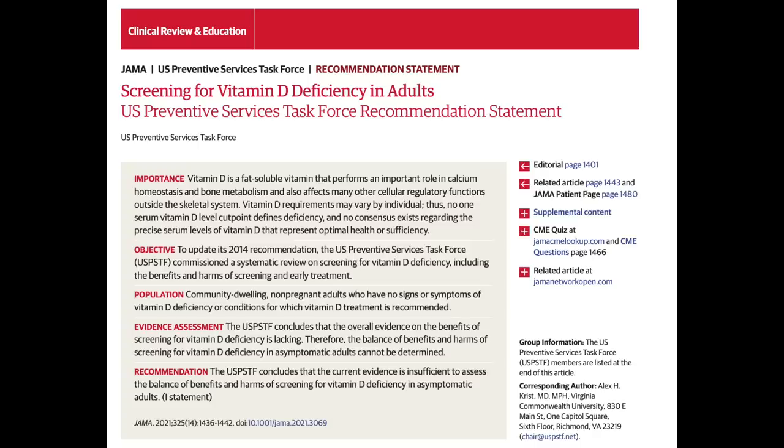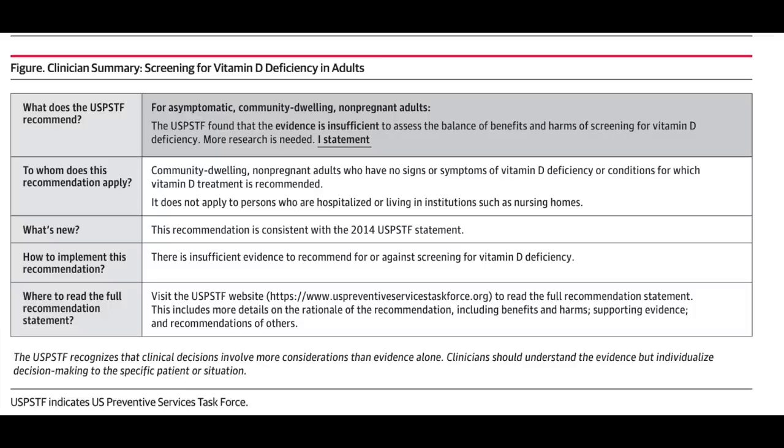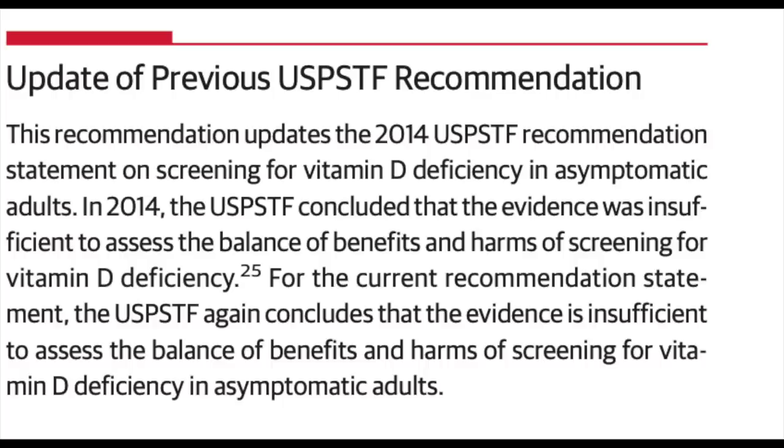The updated US Preventative Service Task Force recommendation statement for screening for vitamin D deficiency in adults continues to conclude that there is insufficient evidence to support screening asymptomatic, community-dwelling, non-pregnant adults for vitamin D deficiency. In the United States, labs currently run about 10 million vitamin D tests a year, at a cost ranging anywhere from around $30 to $70 per test. At 10 million tests per year, that is a lot of money going to lab testing, which is not a good use of healthcare dollars based on the available body of research.